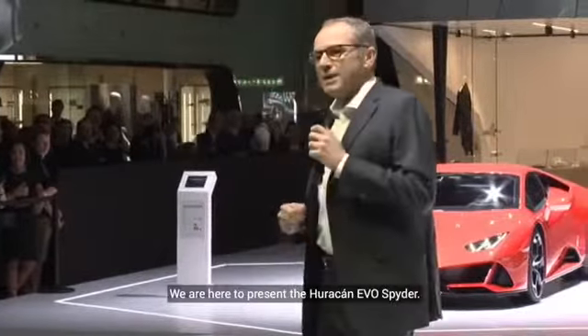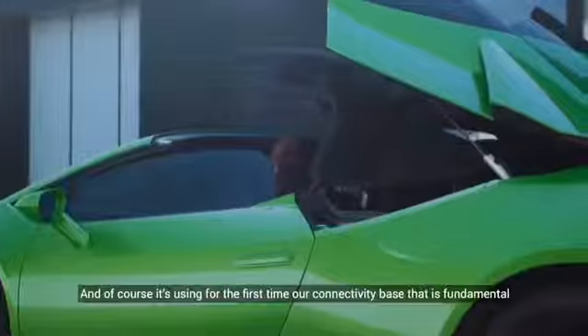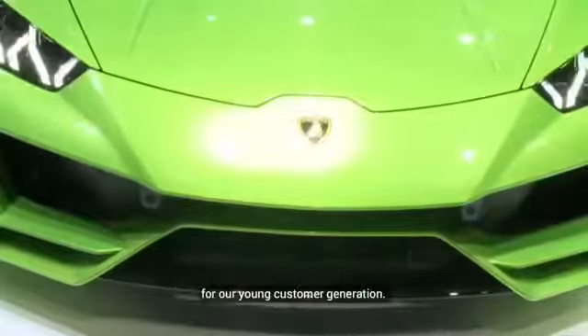We are here to present the Huracán Evo Spider, and of course it's using for the first time a connectivity base that is fundamental for our young customer generation.